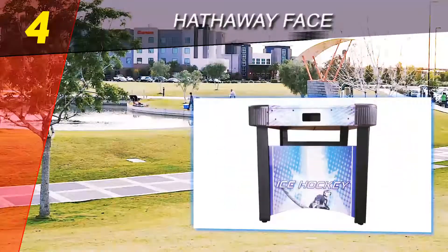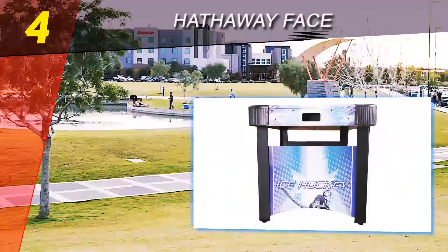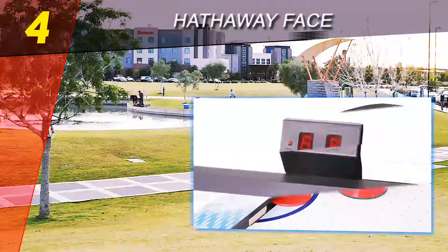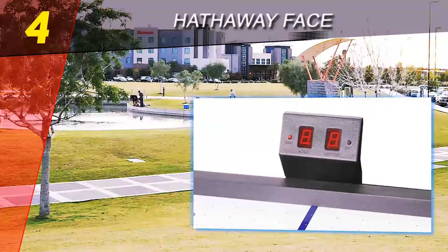Included in the package are a set of two strikers and one set of two pucks. The assembly part can be a bit more difficult, but that's to be expected as this product sits in a higher price range and employs the use of more sophisticated elements in its construction.